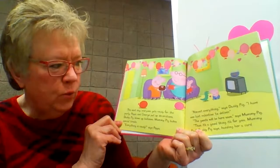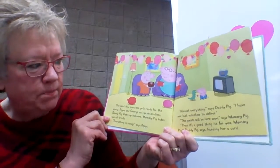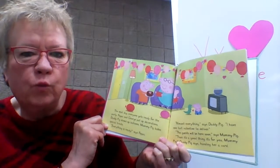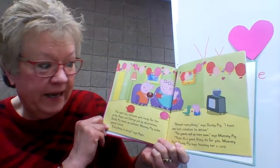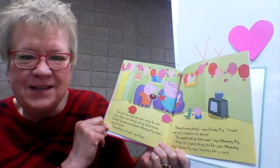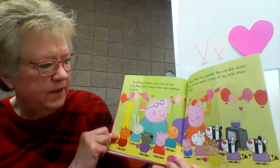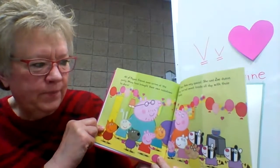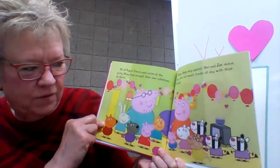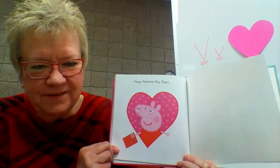The next day, everyone gets ready for the party. Peppa and George put up decorations, Daddy Pig blows up balloons, and Mommy Pig bakes special treats. 'Everything is ready,' says Peppa. 'Almost everything,' says Daddy Pig. 'I have one last valentine to deliver.' 'The guests will be here soon,' says Mommy Pig. 'Then it's a good thing it's for you, Mommy Pig,' Daddy Pig says, handing her a card. All of Peppa's friends soon arrive at the party. Peppa feels very special. She and Zoe dance, sing, and eat sweet treats all day with their friends. Happy Valentine's Day, Peppa!